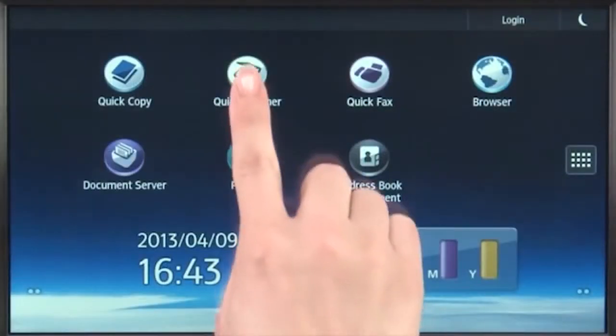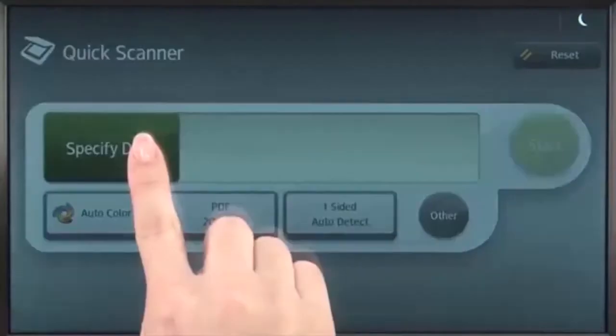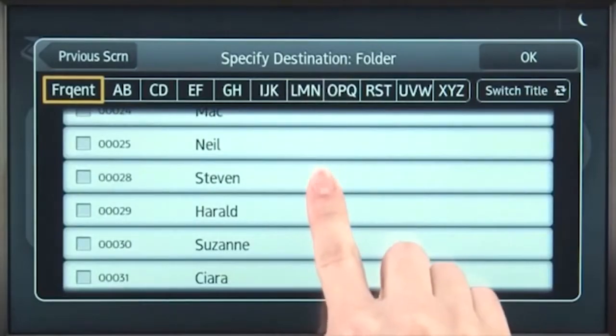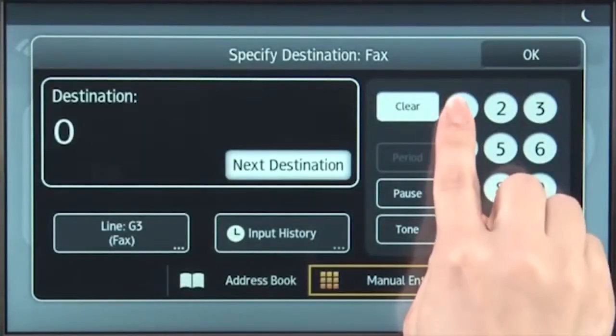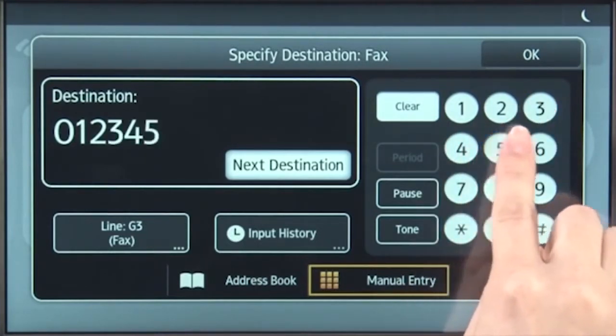The second app is called Quick Scan. Again, big clear icons prompt you to select the folder or email destination from the address book. Starting the scan provides a preview of all pages. The third app, Quick Fax, provides similar functionality and layout to Quick Scan. Here, you also have the option to key in the number of the fax to dial.